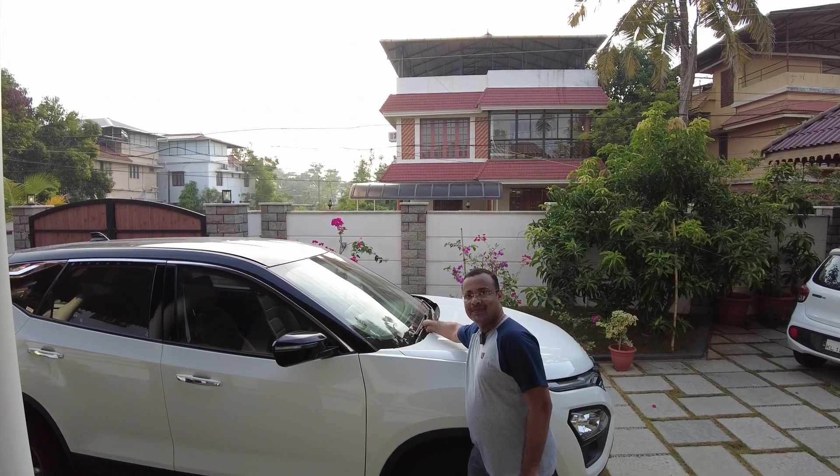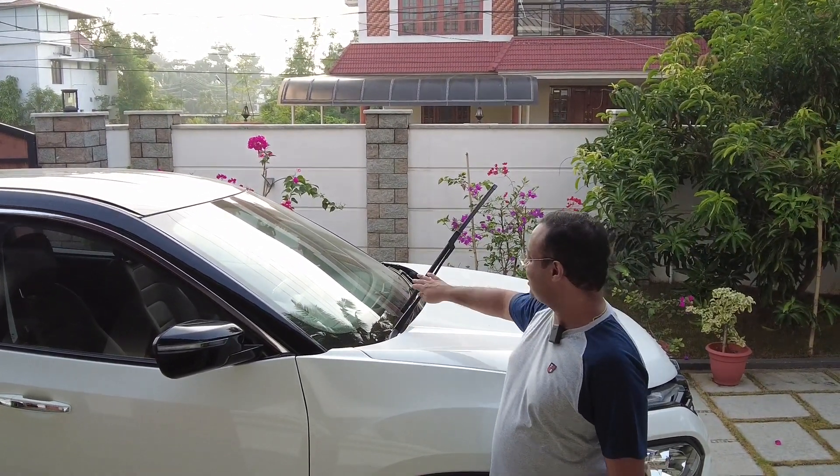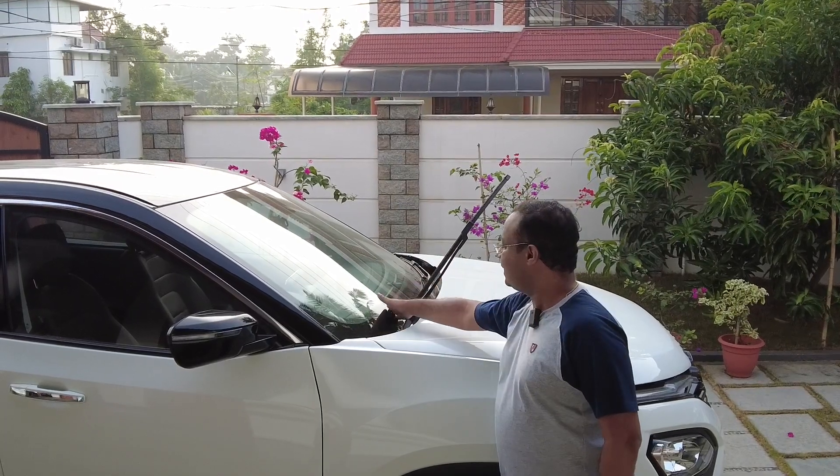Lift your windshield wiper so that it doesn't get stuck to the windshield, or else place a cloth in between the windshield wiper and the windshield.